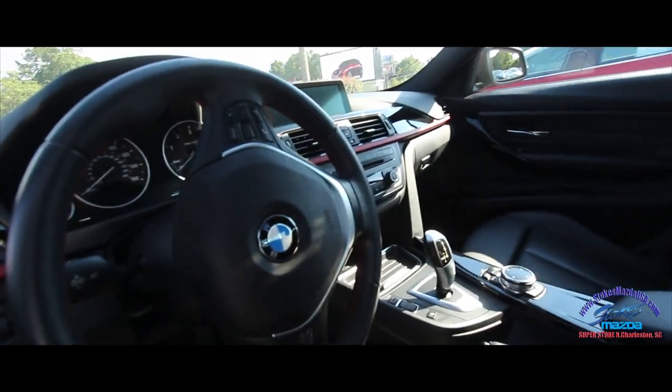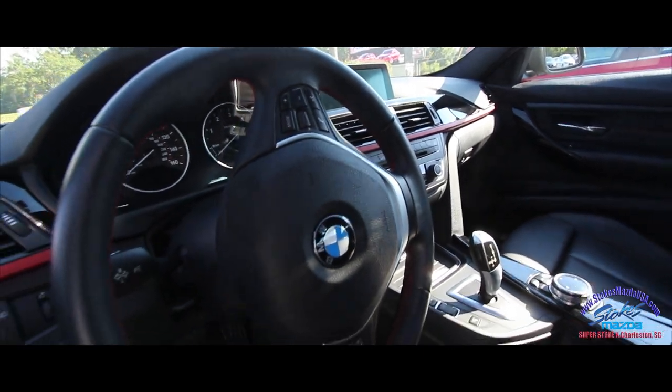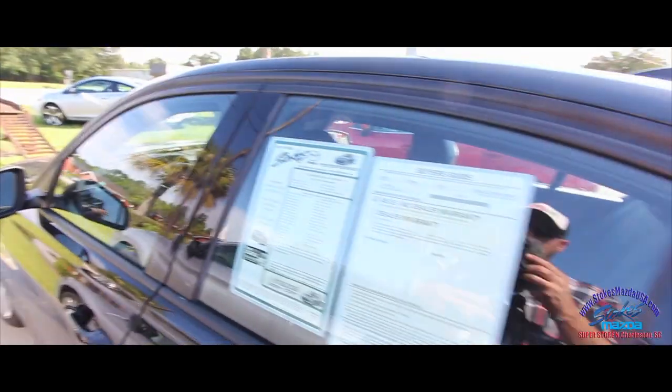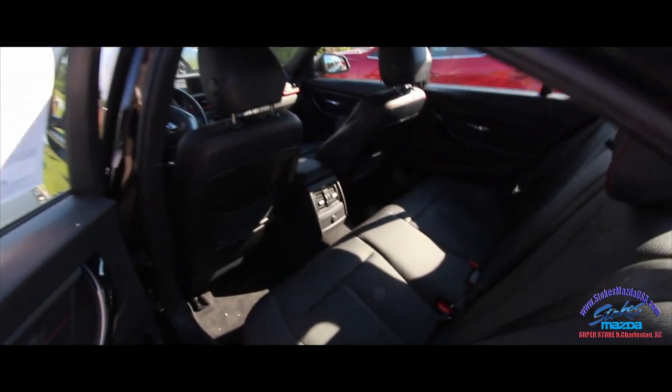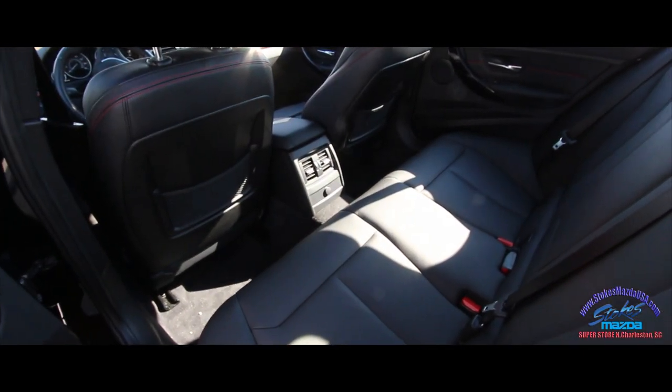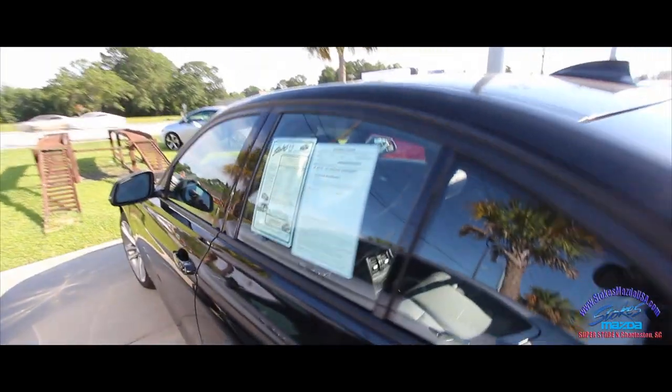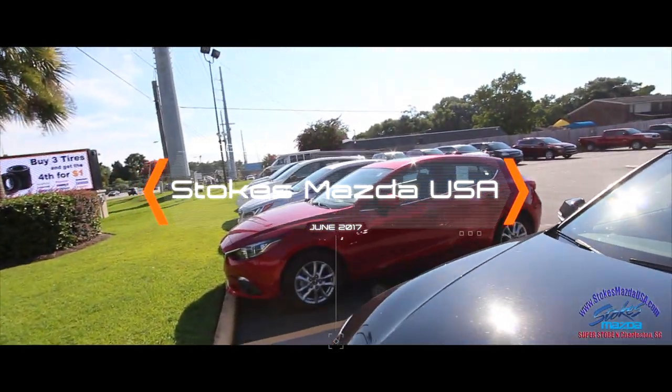Sunroof, automatic, with nice screens on the inside — just a really nice vehicle. BMWs definitely have a sportier feel going around corners. And if that wasn't enough, you've got rear air in the back for passengers so they can stay cool or warm. It's a nice, clean car.